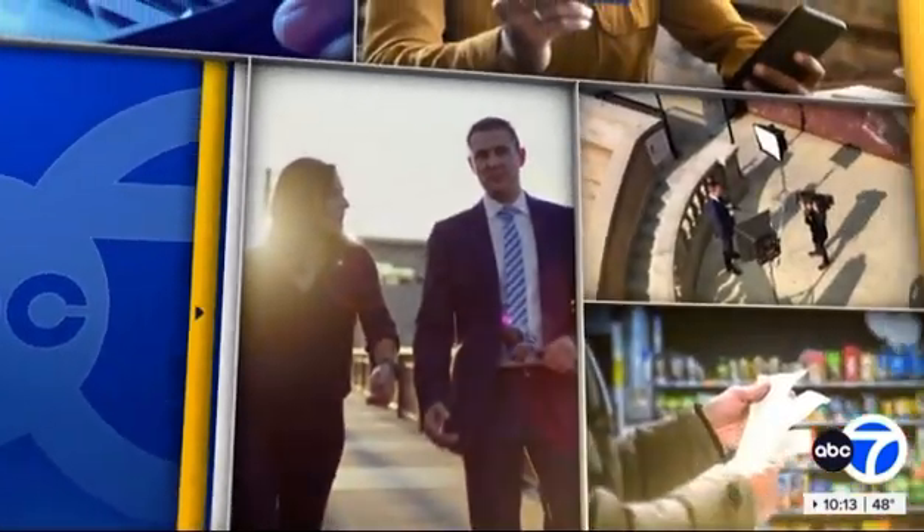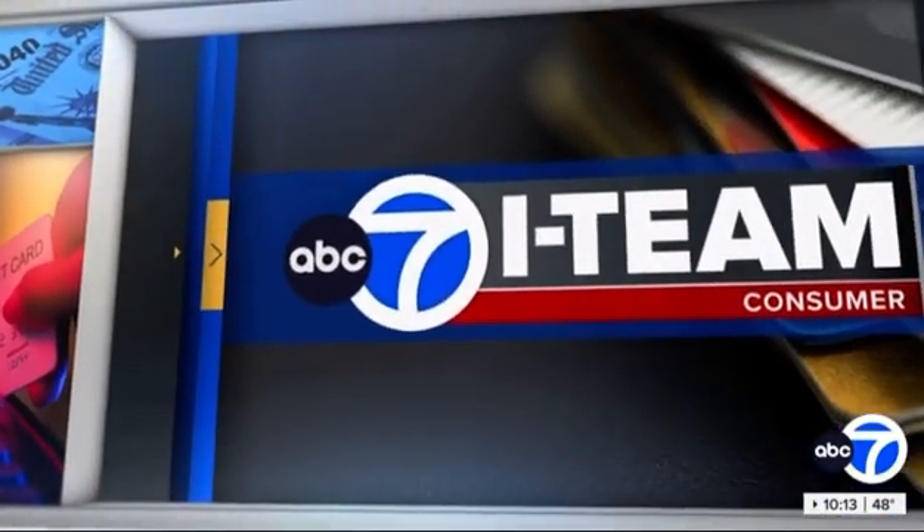With attacks, we hear about Wi-Fi risks all the time, but how safe is your Bluetooth connection? Tonight, the i-team has a security warning about hackers finding more ways to infiltrate your devices. Consumer investigator Jason Knowles is here tonight with the alert.